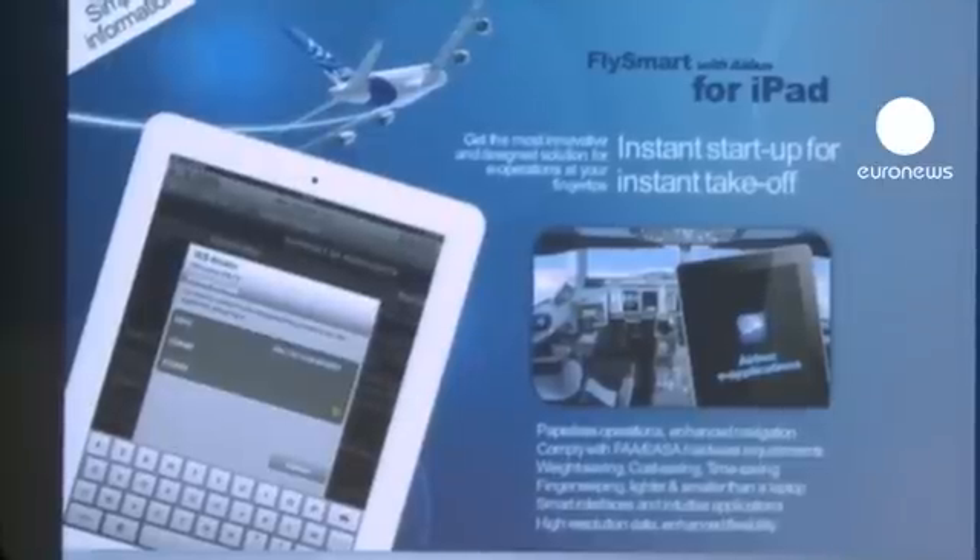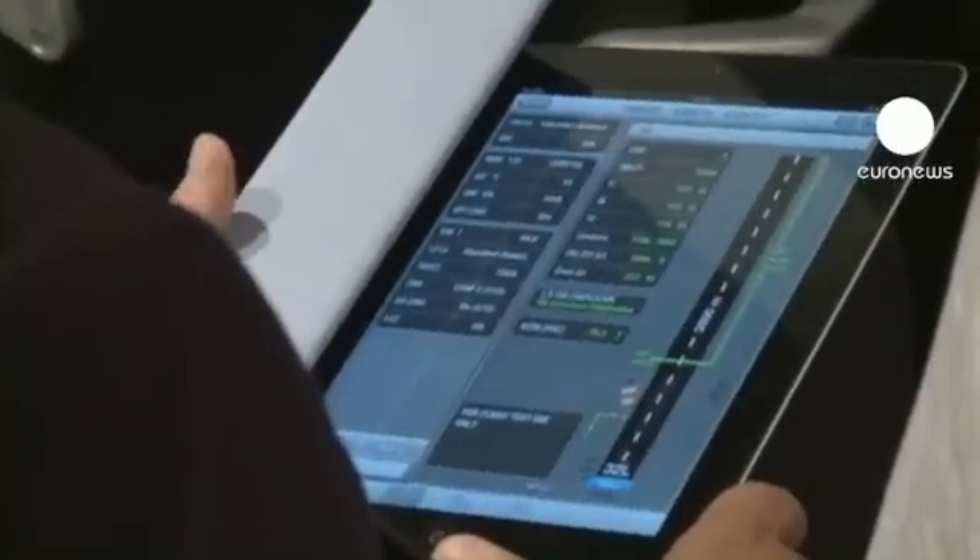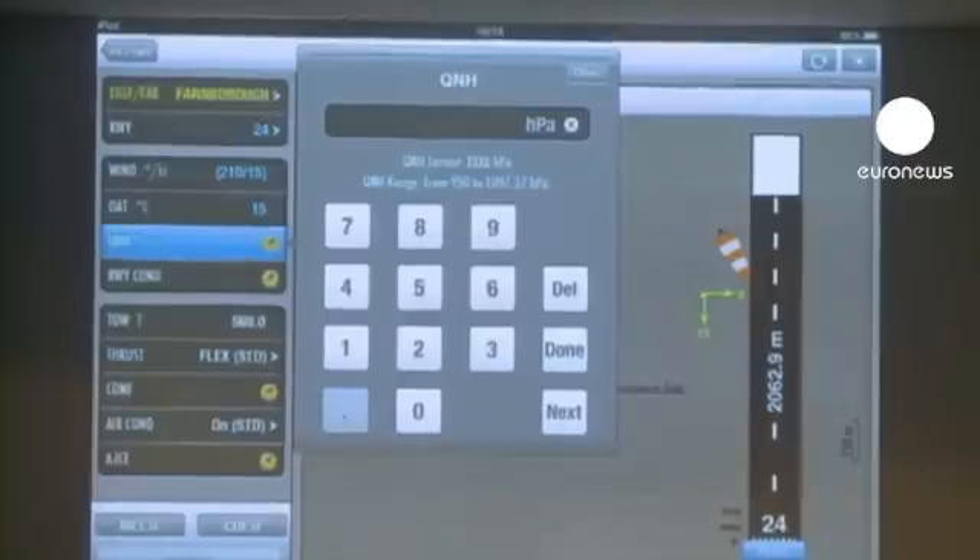The European manufacturer Airbus has introduced the iPad to its cockpit. The touchscreen device, used by millions on a daily basis, can now be operated by pilots to carry out numerous performance calculations, including the configuration of the aircraft's take-off.